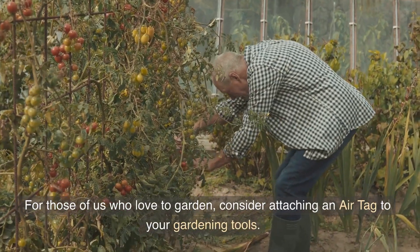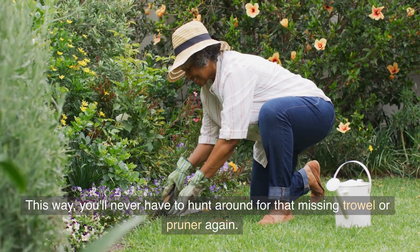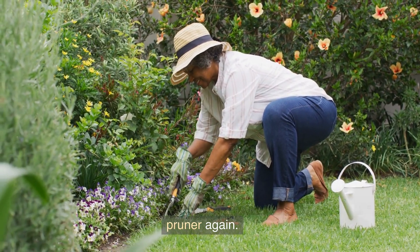For those of us who love to garden, consider attaching an AirTag to your gardening tools. This way, you'll never have to hunt around for that missing trowel or pruner again.